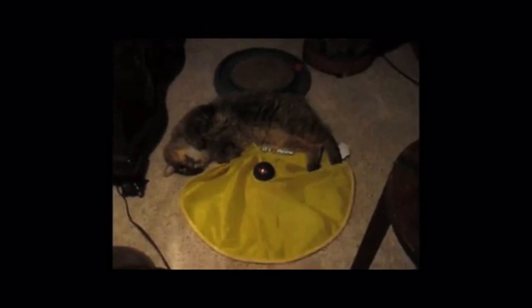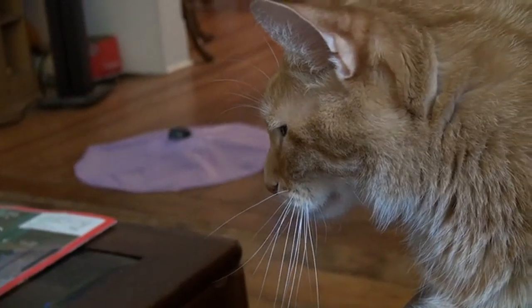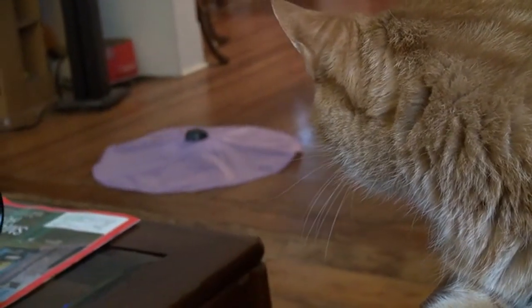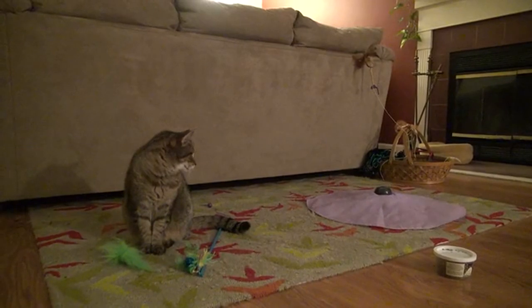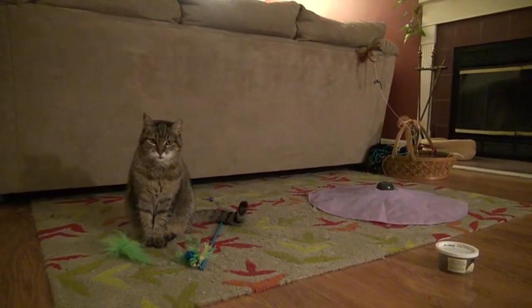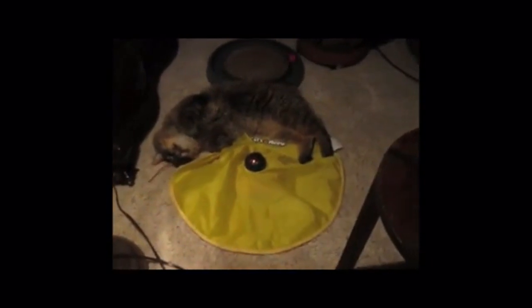This is what automated cat entertainment looks like today. The toys are boring, and they break easily. These toys say they have prey-like random movement that cats love, but real prey doesn't move randomly. Prey reacts. The failure of existing toys is they expect your cat to react to the toy, rather than having the toy react to your cat.